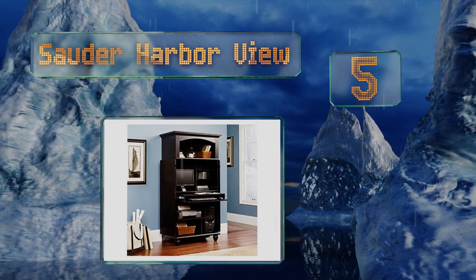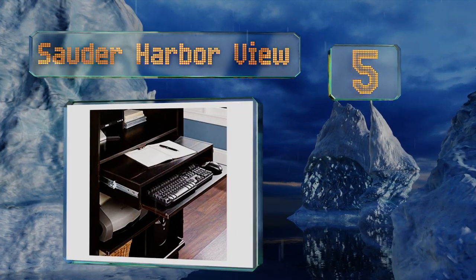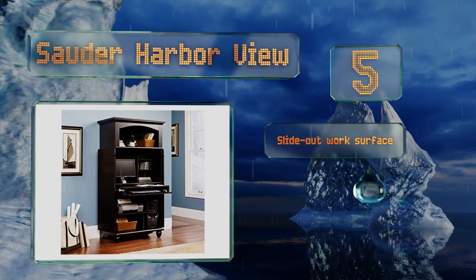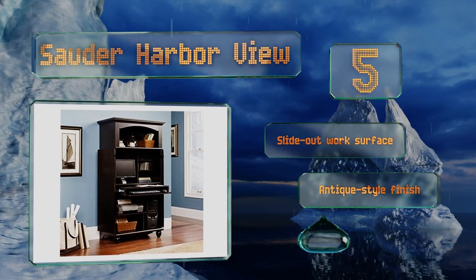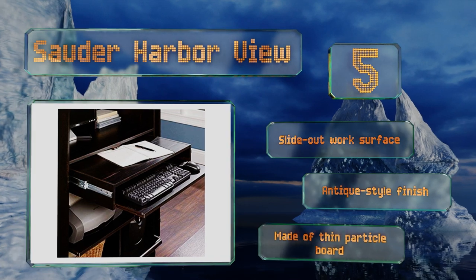At number five, the louvre-detailed door panels on the Sauder Harbour View make it look like a regular wardrobe, so company might be surprised to learn there's a computer inside. There's also a cubby on top that can be used for storage or decorations. It comes with a slide-out work surface and an antique-style finish, but it is made of thin particle board.